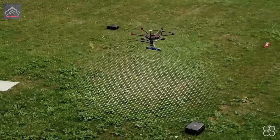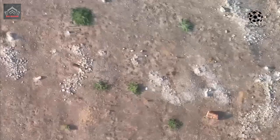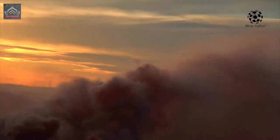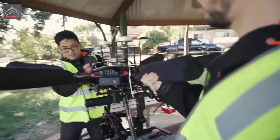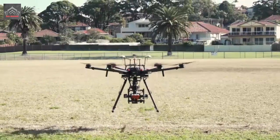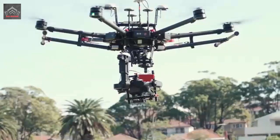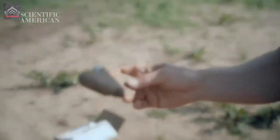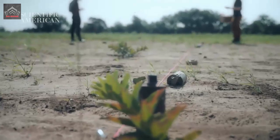Also for sappers working in the city, snipers of terrorists were dangerous. The drone developed by the company is designed to detect explosive devices, including homemade ones. It is capable of detecting electronics included in the IED using a special locator. In addition, the copter can carry a TNT block to remotely detonate detected devices.